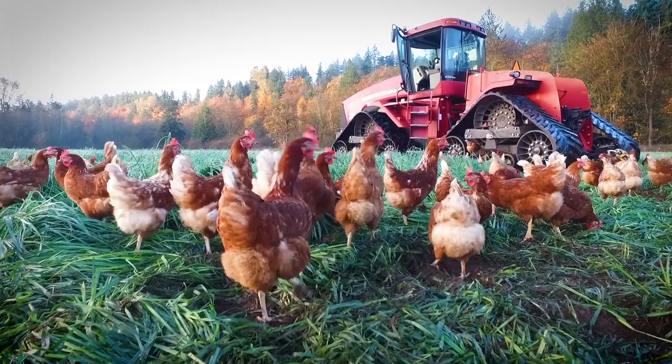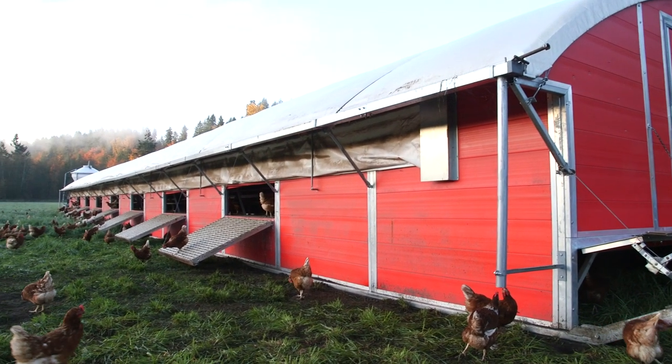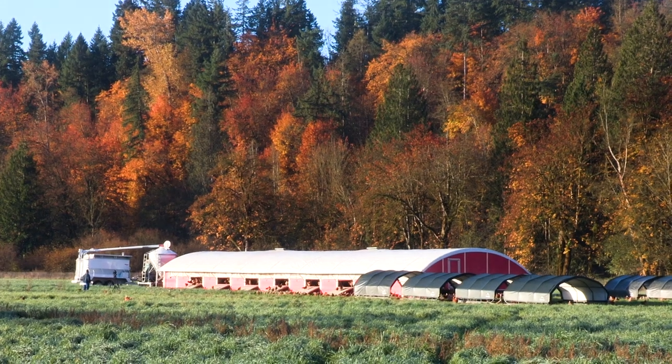Building up root structures even helps store carbon in the soil. All of those things help make mobile pastures a better, more environmentally friendly way to raise chickens than any other option.